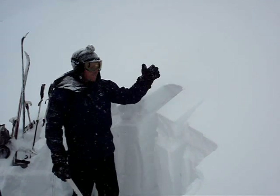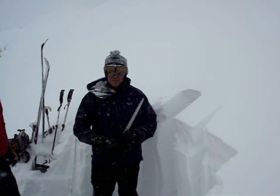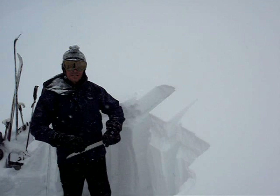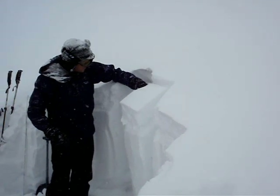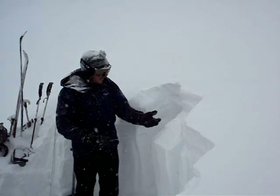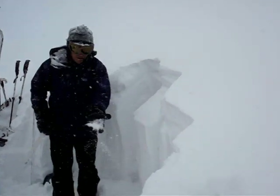When I isolate a column, a lot of times it's fracturing. So I've isolated a column here, I'm going to cut away the back and let's see what happens. When I'm trying to isolate the column, it fractures right on this graupel layer.